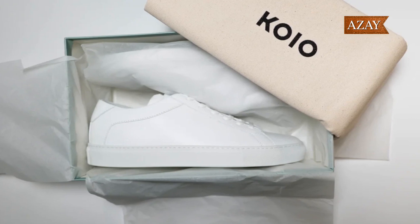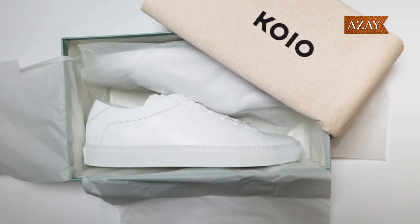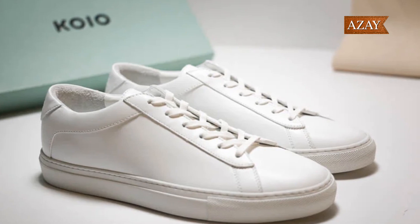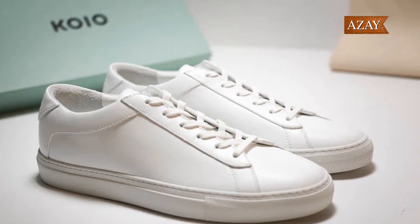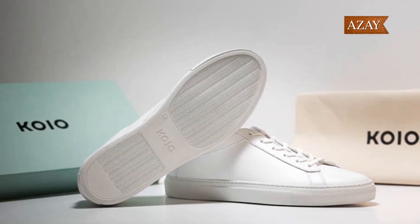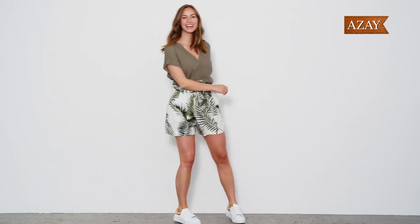If sophistication is your game, then the Coya Capri in triple white is the play. Handmade in Tuscany with Italian leather, these sneakers are a blend of casual comfort and refined design. I've got a couple of pairs in different colorways, and a comprehensive review is on the way. Spoiler alert — they're holding up strong!